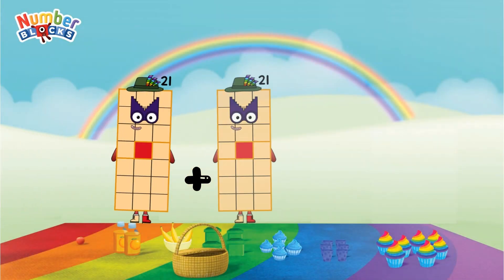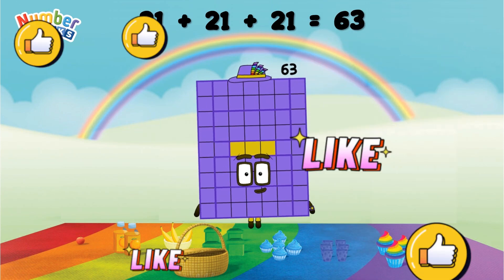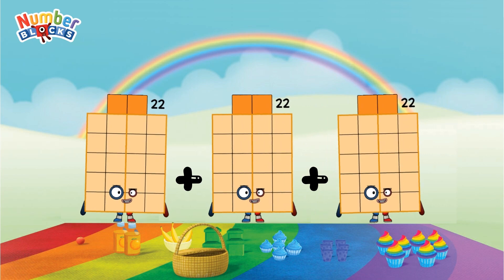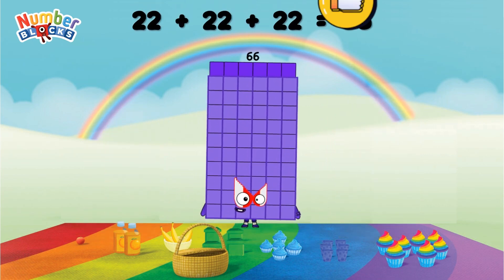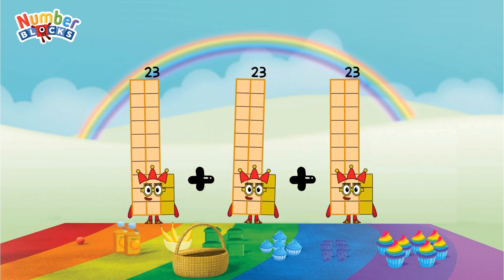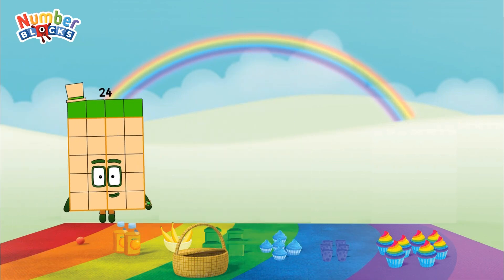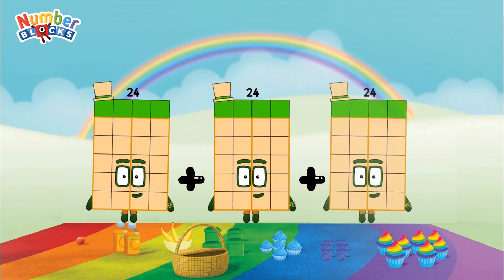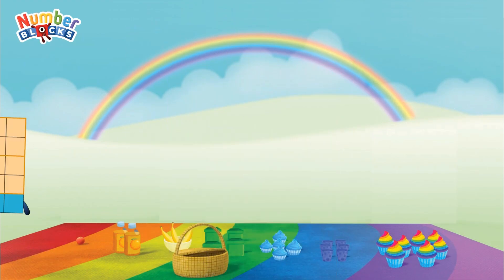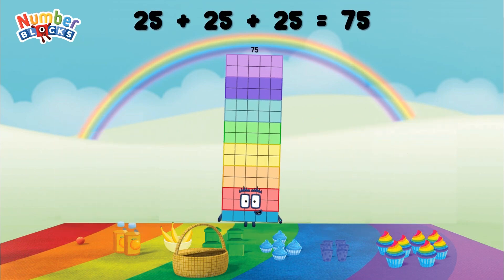21 plus 21 plus 21 equals 63. 22 plus 22 plus 22 equals 66. 23 plus 23 plus 23 equals 69. 24 plus 24 plus 24 equals 72. 25 plus 25 plus 25 equals 75.